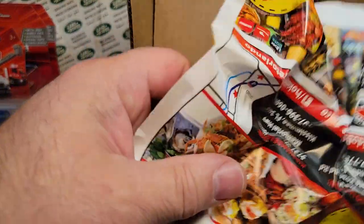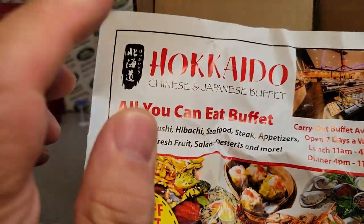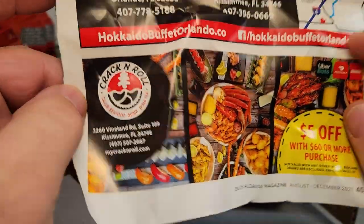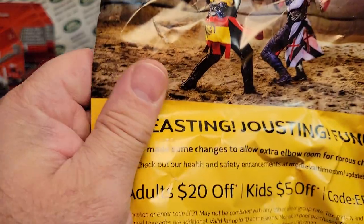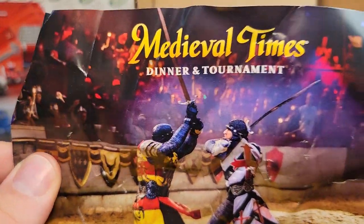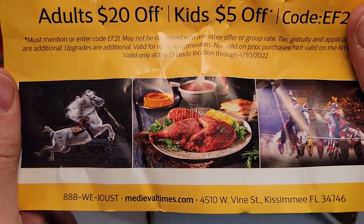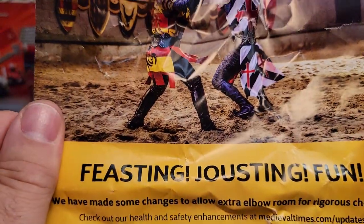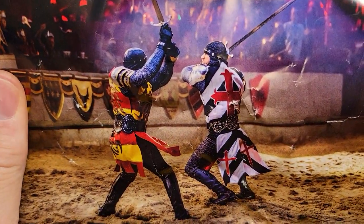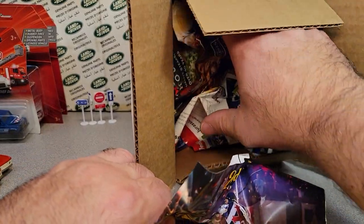So we've got some all-you-can-eat buffet. I love a buffet, man — especially the Chinese food buffet. Medieval Times! If you want to know anything about Medieval Times, just watch the Jim Carrey movie. You guys all know I'm a big Jim Carrey fan — The Cable Guy. Go check that out.